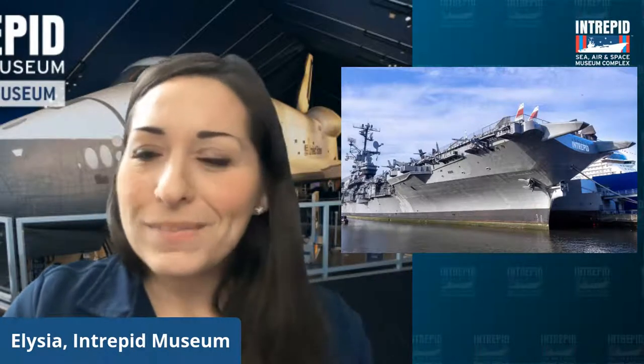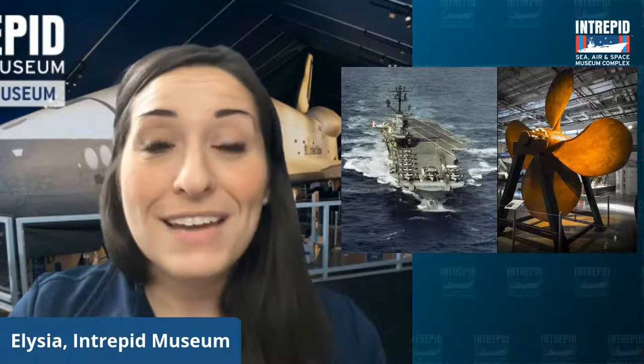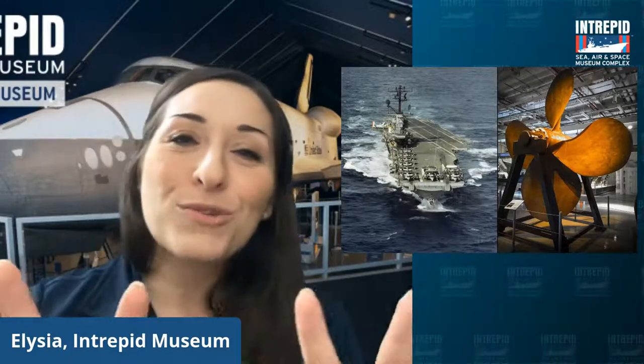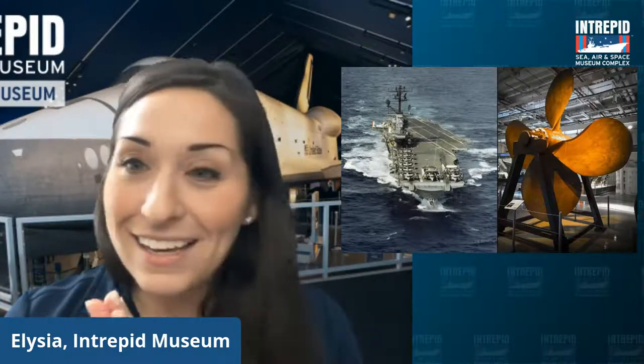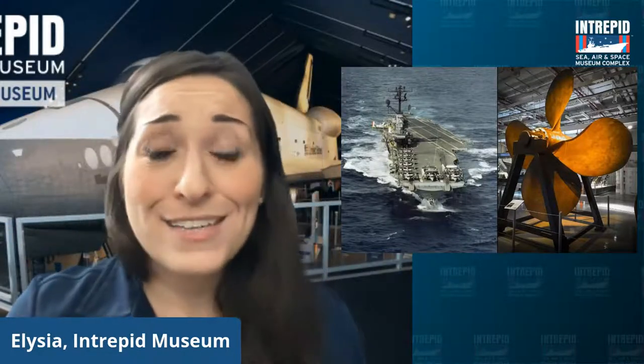Well, let's rewind for a second. We are, of course, a sea museum because we are a naval ship. In fact, this is one of the four propellers on it — you can see on the right there. It pushed it through the water and now inside it is on display for you to see. Very, very large. So we've obviously got some pretty strong ties to the sea.